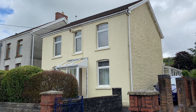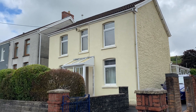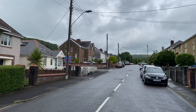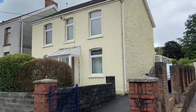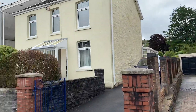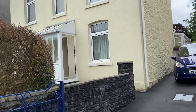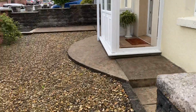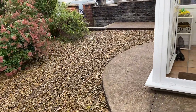Hi there, this is a virtual viewing for a new instruction that we have in Lone Road in Clydach. I'll just quickly show you the street scene. This is a four bedroom substantial detached property. As you can see there's a driveway for several vehicles at the front here, with a low maintenance graveled garden.